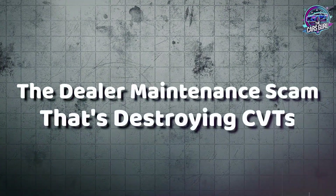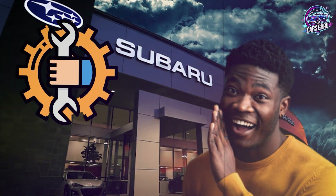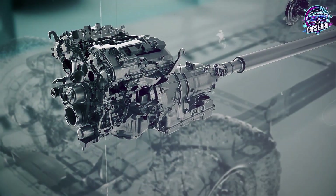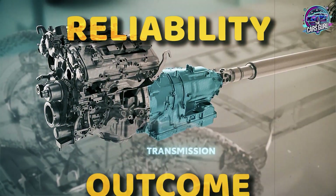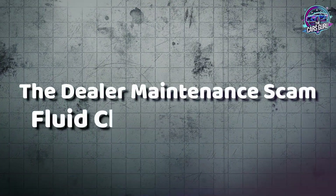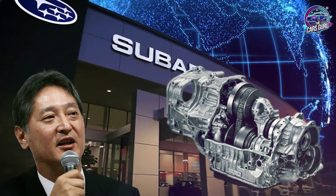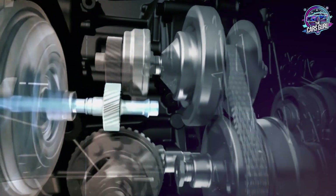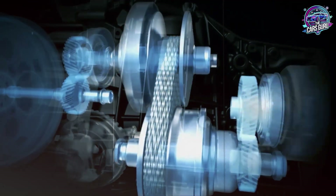The dealer maintenance scam that's destroying CVTs. Subaru dealers operate maintenance programs designed to maximize service revenue, not transmission longevity. The evidence is overwhelming when you compare their recommendations against actual reliability outcomes. Subaru's official maintenance schedule lists CVT fluid changes at 100,000 miles under normal driving conditions. This recommendation exists for one primary reason: ensuring your transmission survives just long enough to exit warranty coverage while guaranteeing expensive post-warranty service revenue.